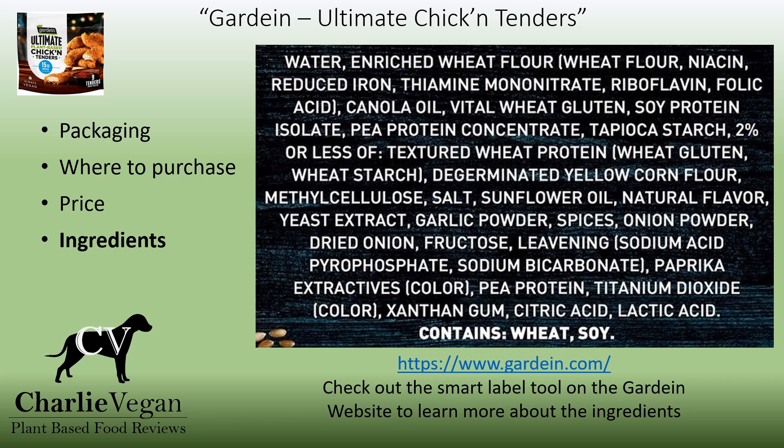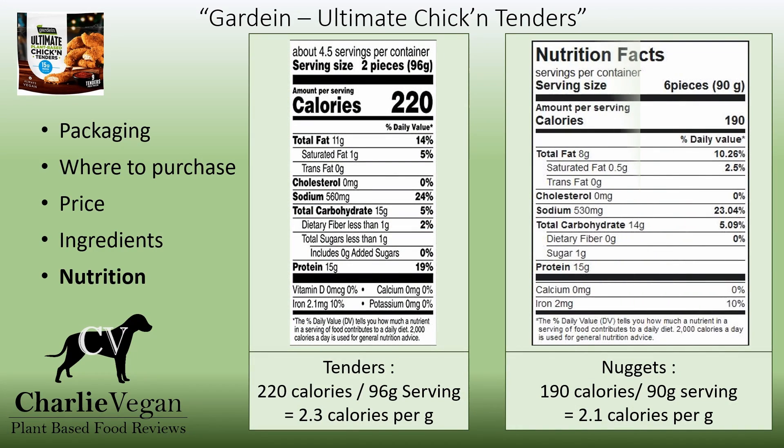I compare the ingredients here to those of the Ultimate Nuggets, and they're pretty much the same as would be expected. A serving size is 2 pieces and 220 calories. There's no cholesterol and no trans fat. I'm showing a side-by-side comparison here to the Gardein Ultimate Chicken Nuggets, and you can see that they are very close in their nutritional values.